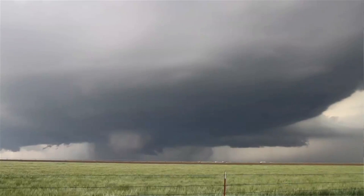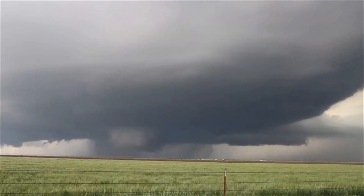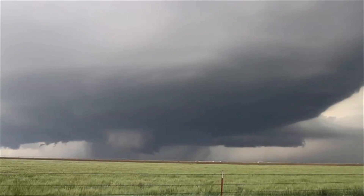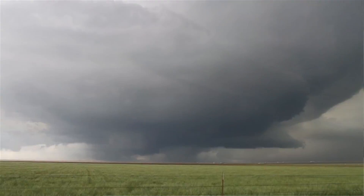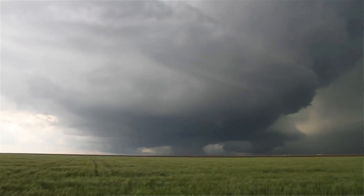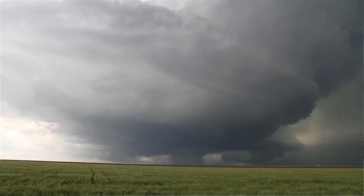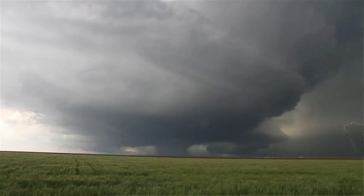The ultimate goal is to fly through what's called the rear flank downdraft of a supercell thunderstorm. This area is typically free of precipitation, so weather radar really doesn't return much information like it does for other parts of the storm. So the meteorologists are very interested to get in-situ data from that part of the storm.